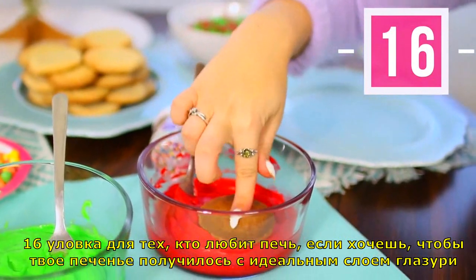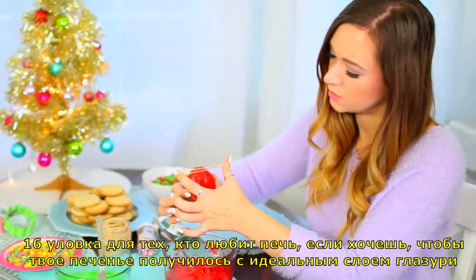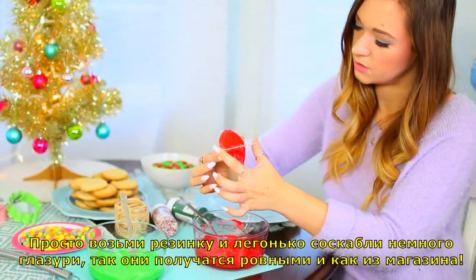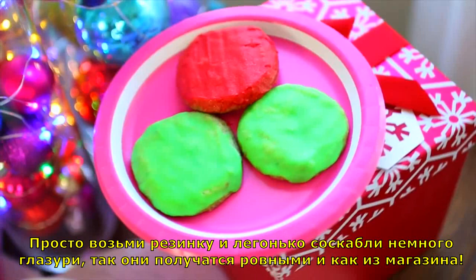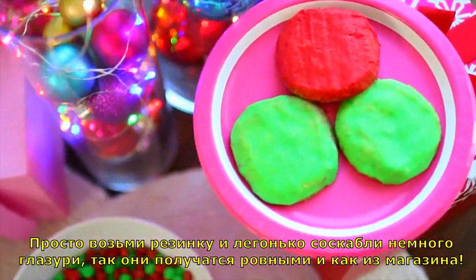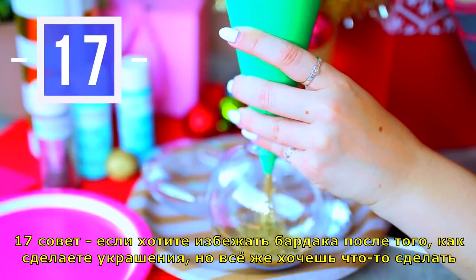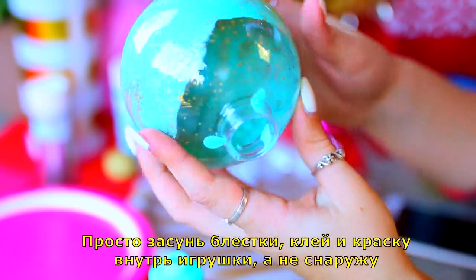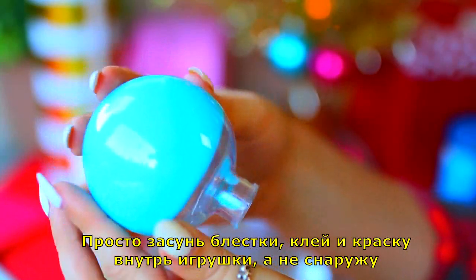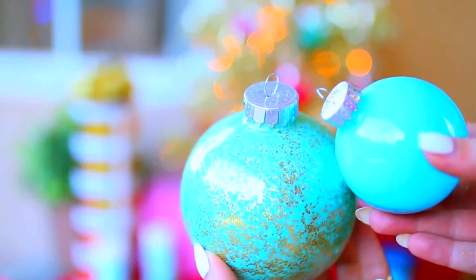Life hack number sixteen is for anyone who likes baking. If you want your sugar cookies to come out completely perfectly frosted, all you have to do is take a rubber band and lightly scrape off some of the frosting and it makes it completely even and so nice — as if it was store-bought. Life hack number seventeen: if you want to avoid the mess of making ornaments but still want to make some, all you have to do is put the glitter, glue, and paint inside the ornament instead of on the outside.